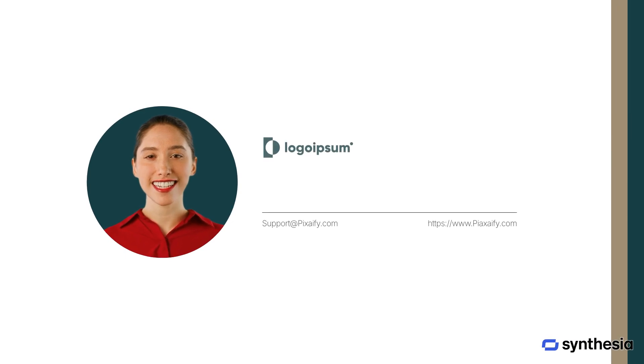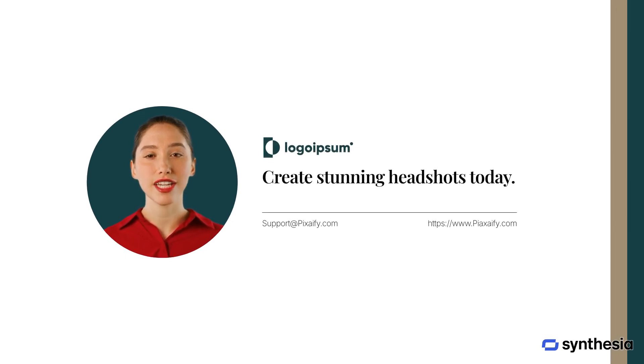Thank you for watching. Create stunning high-quality AI-generated headshots in minutes with Pixify. Perfect for businesses and individuals, our easy-to-use generator ensures you stand out with custom portraits. Get started today and transform your online presence.